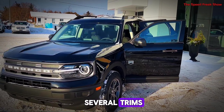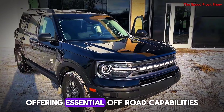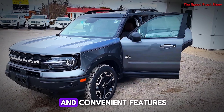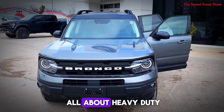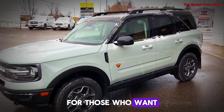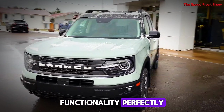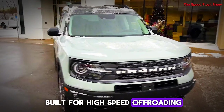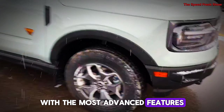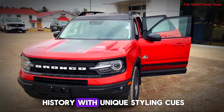The Bronco comes in several trims, each tailored to different needs. The base trim is your entry-level model, offering essential off-road capabilities. The Big Bend adds more comfort and convenient features. The Black Diamond is all about heavy-duty off-roading with skid plates and off-road tires. The Outer Banks trim balances style and functionality perfectly. The Wild Track is built for high-speed off-roading, while the Badlands is the ultimate off-road machine with the most advanced features. And of course, there's the Heritage Edition, which celebrates the Bronco's history with unique styling cues.